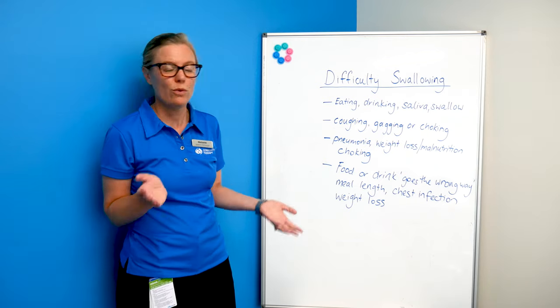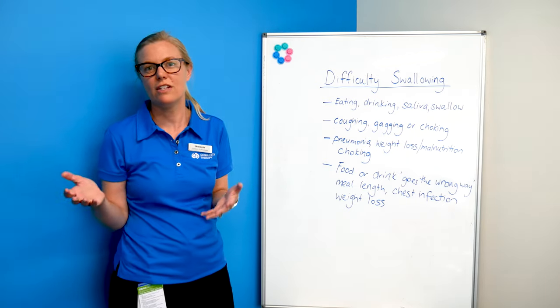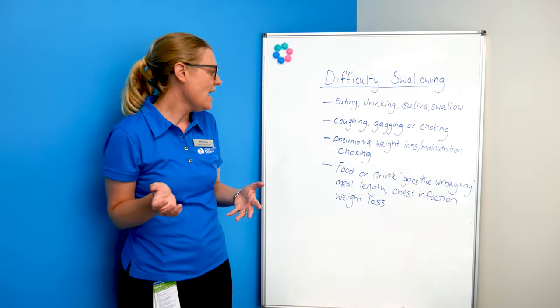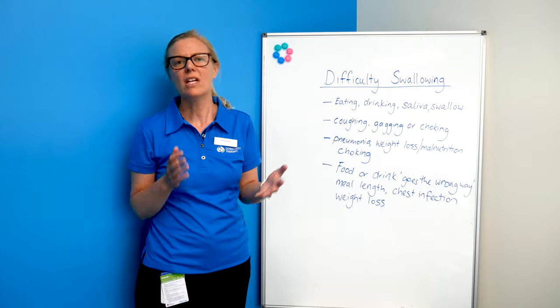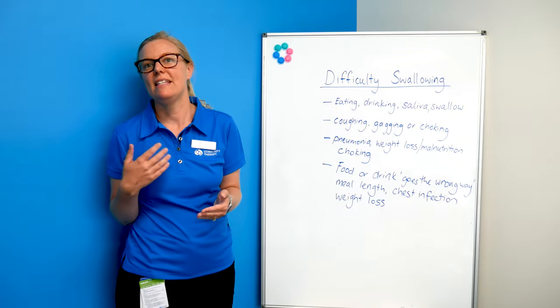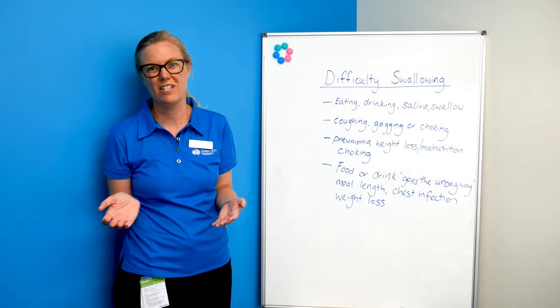You also want to see if they've had lots of recent chest infections that don't have another cause, or if they've had unplanned weight loss. If any of your clients are experiencing any of these things, they would benefit from a referral to speech pathology.